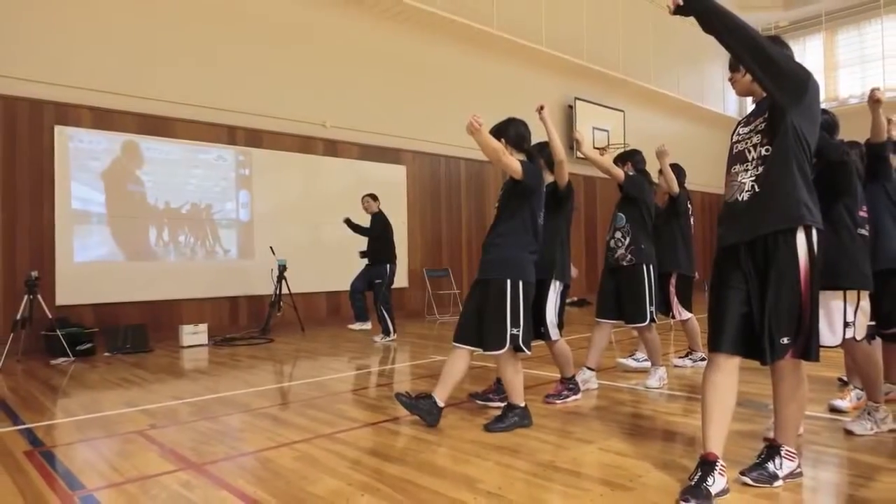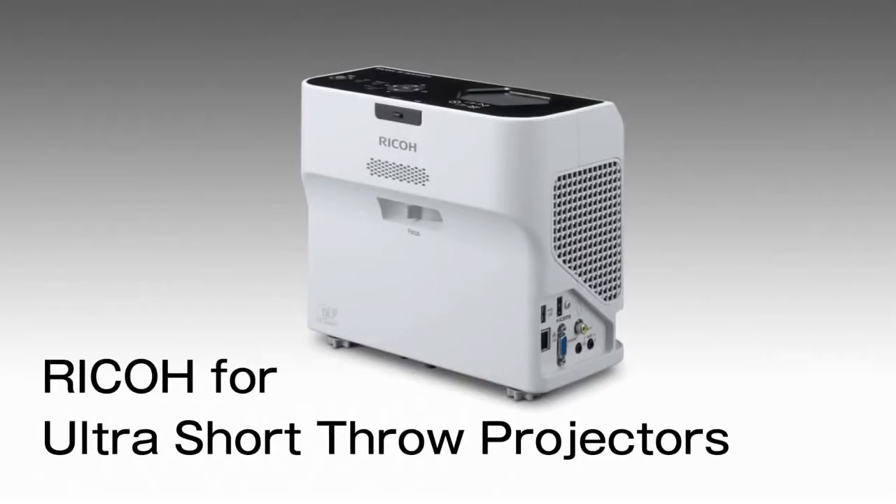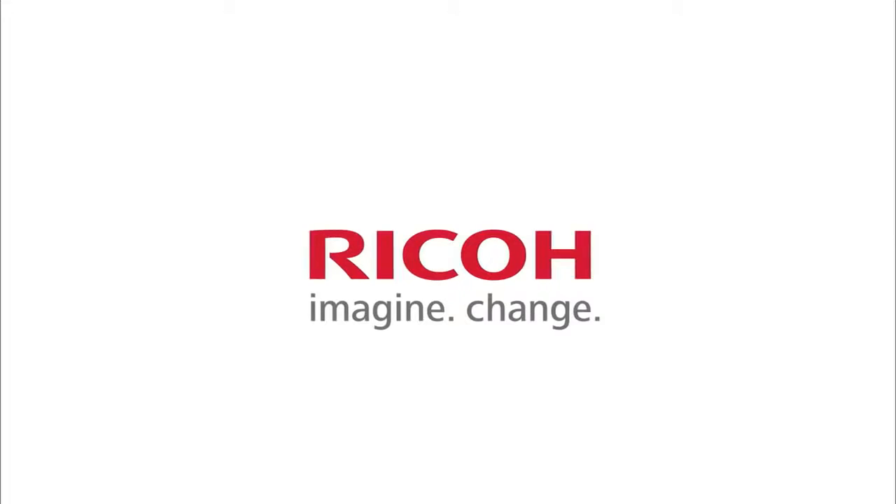These projectors can be used in many different situations, such as conferences, for educational use, and for signage. Easy to carry. Multi-purpose. Ricoh Ultra Short Throw Projectors. Ricoh.